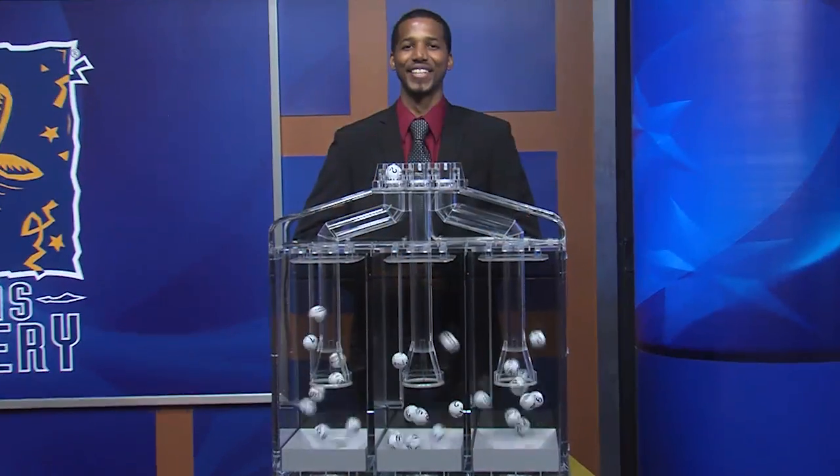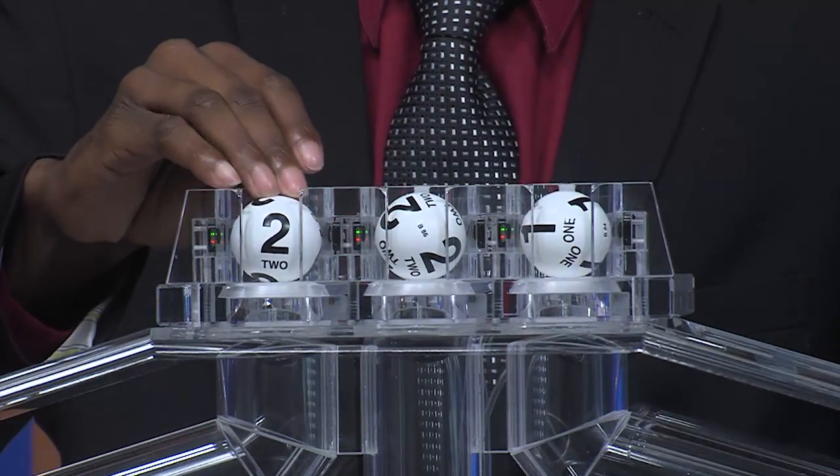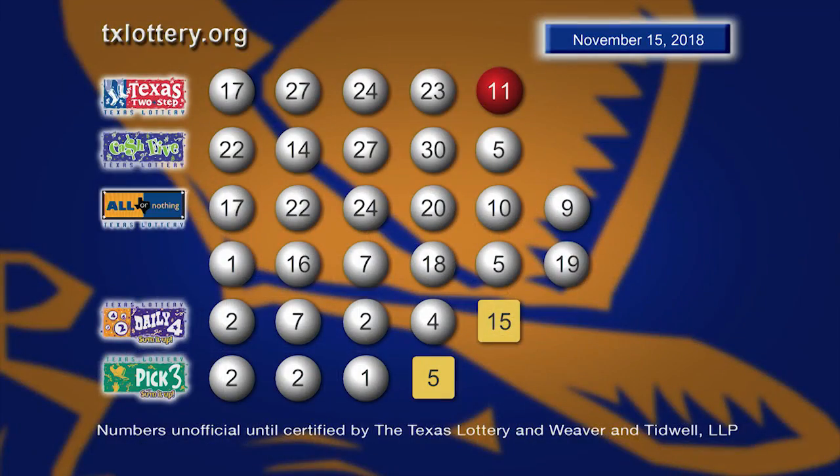Now your Pick 3 numbers are 2, 2, and 1. Here are those Pick 3 numbers, and let's sum it up as 5.